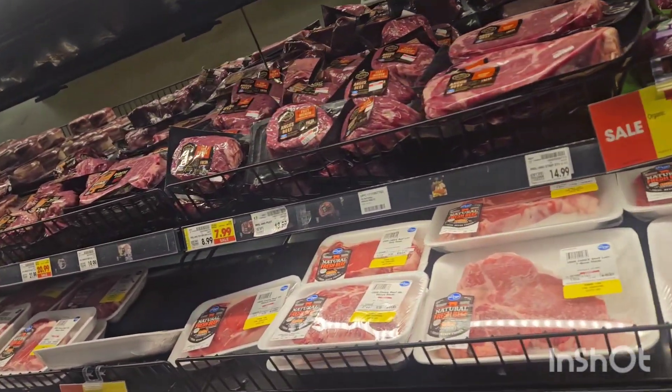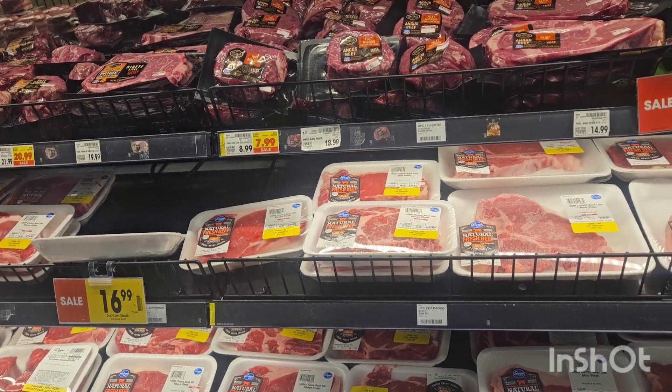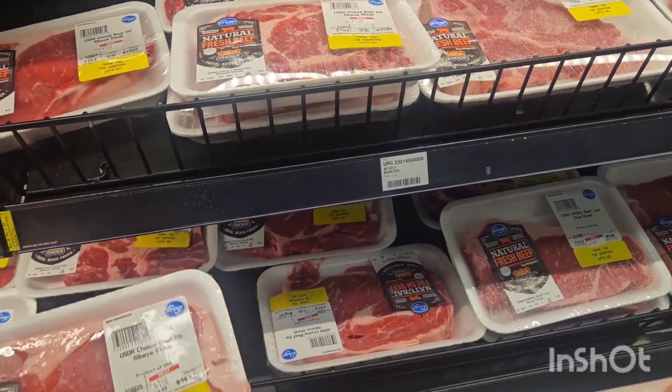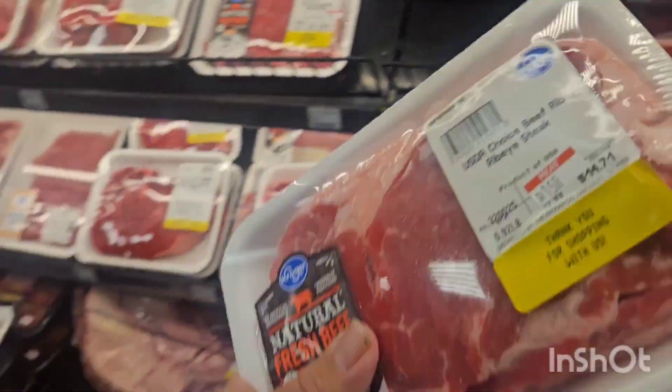I'm gonna try to find me a good steak. There's a good ribeye right here — yeah, definitely going with the ribeye.